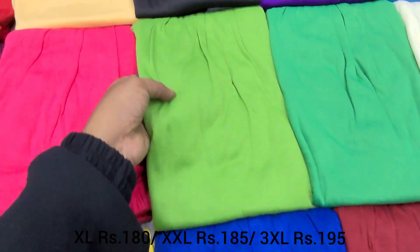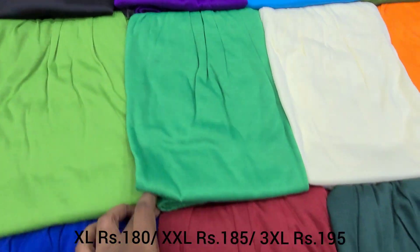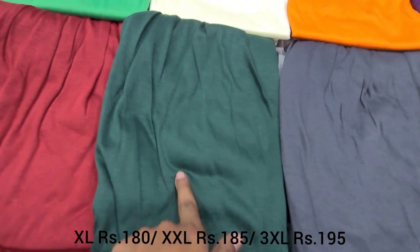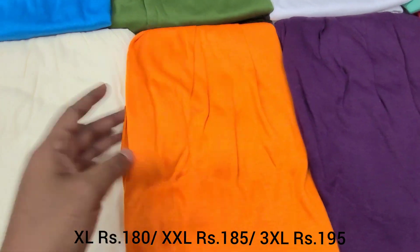The available colors include Yellow, Ink Blue, Green, Black, Purple, Inner Leaf Green, and Bottle Green. I will show you each color: Gray, Orange, and Cream Color.